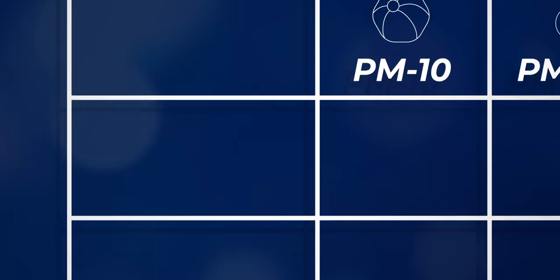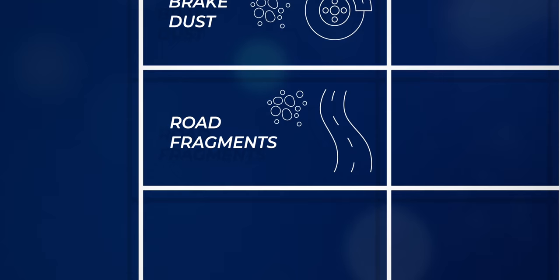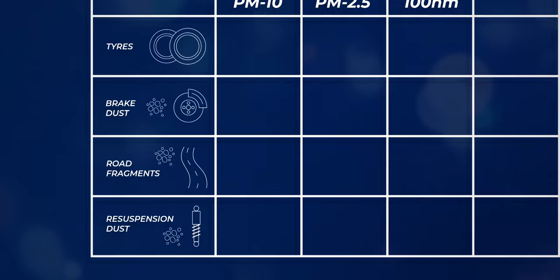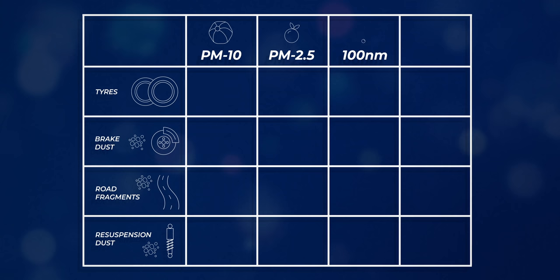We have four sources: tyre wear, brake dust, fragments of road often mixed up with bits of tyre, and what's called resuspension dust — stuff that had settled on the road and gets blown up into the air as a car passes. The exact numbers for what goes in each of these boxes are really hard to measure, and they depend a lot on things like driving style, weather, driving speed, and whether you've got lots of hills and corners on your route.